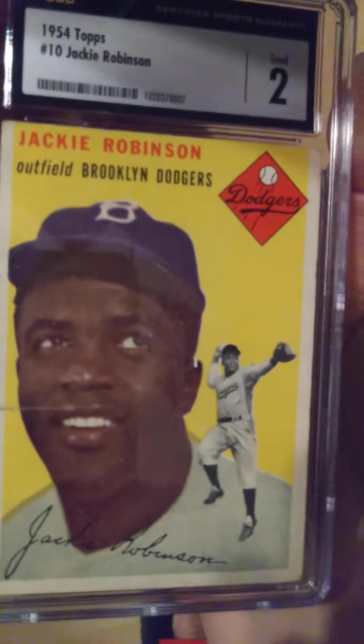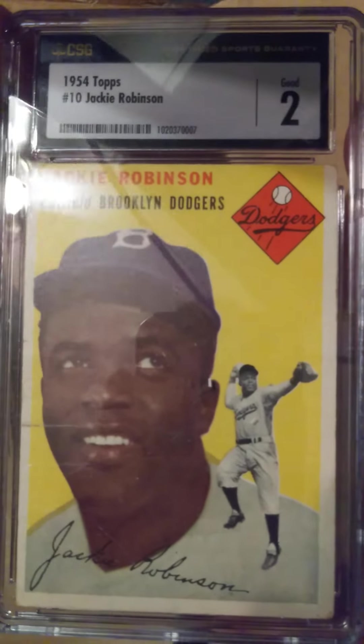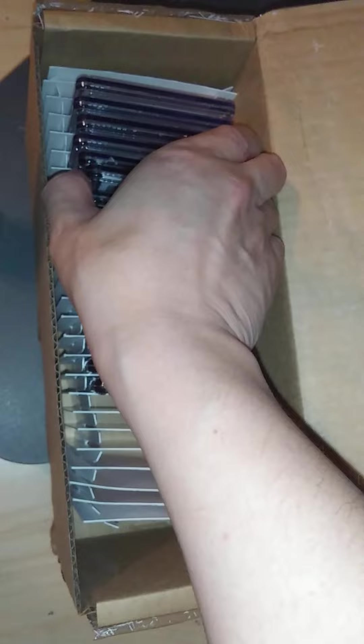Got a nice Jackie Robinson — happy with the grade, better than a 1 or 1.5. And of course a bunch of Mantle cards as well.